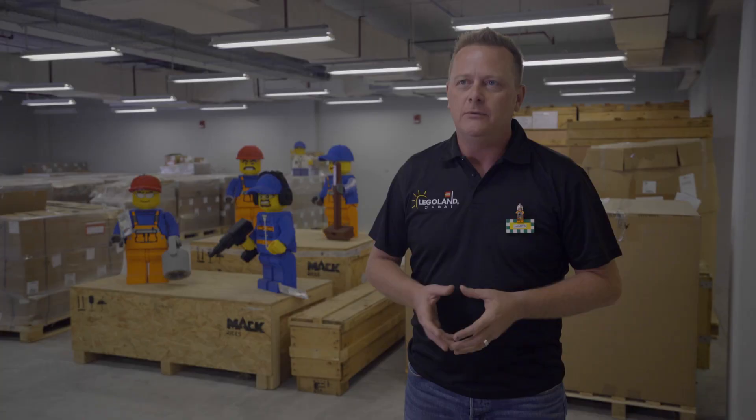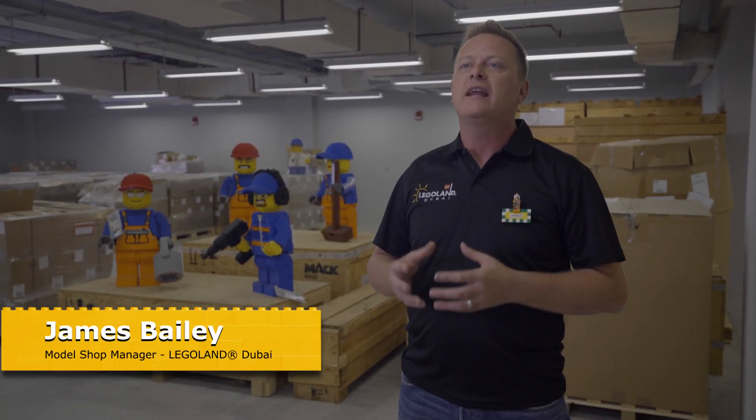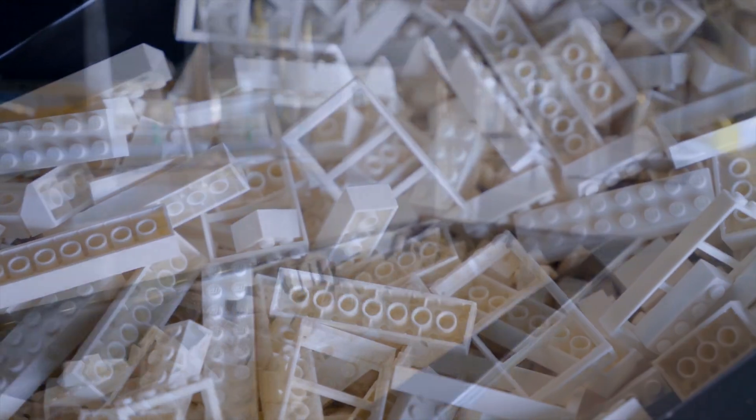The Build-A-City is an interactive element which will allow guests to build their own Lego structures, drawing on inspiration from the surrounding Lego buildings.